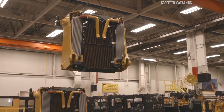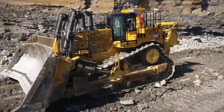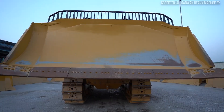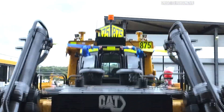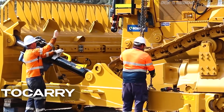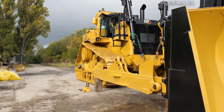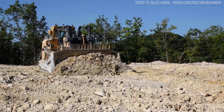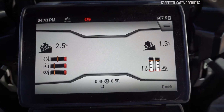Still, challenges remain: fuel consumption, emissions, component wear. Which leads us to the quieter reason behind the D11's enduring reign. This is where things get fascinating. There's a quiet game-changer transforming every push the D11 makes: the Auto Carry System. This technology doesn't grab headlines like autonomous trucks or AI cranes. It operates under the radar, but quietly revolutionizes how the D11 works, shifting from raw brute force to intelligent, precision-driven force.